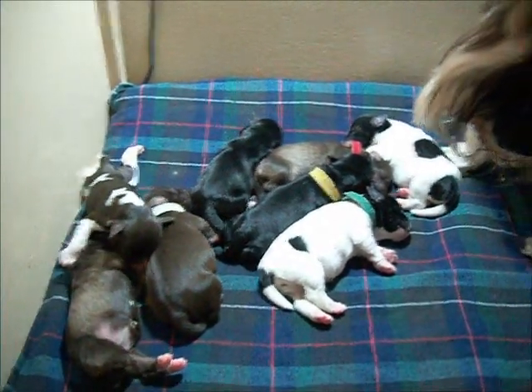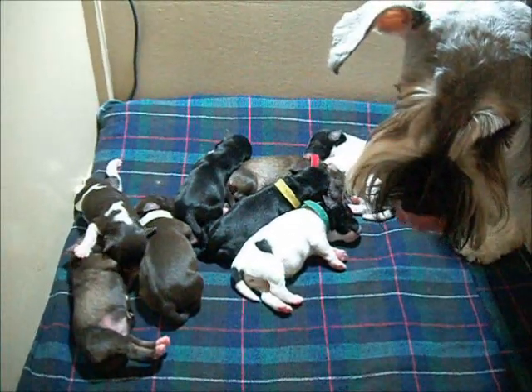There are the Callie Phantom puppies, twenty-four hours old.